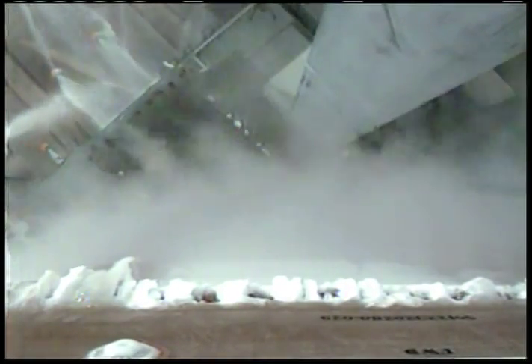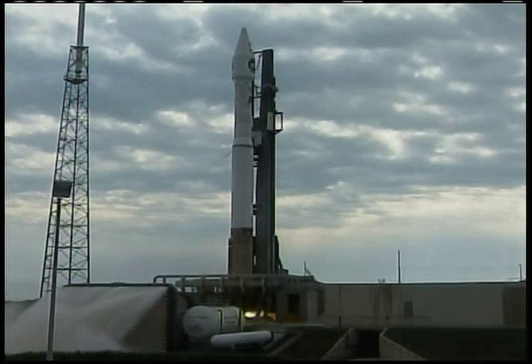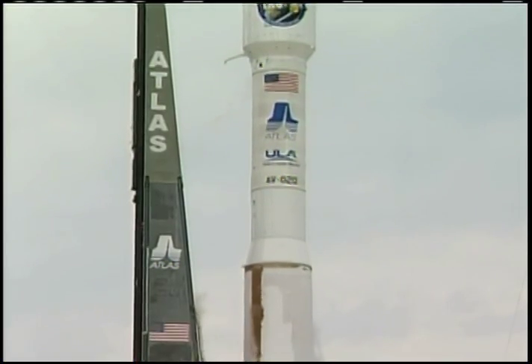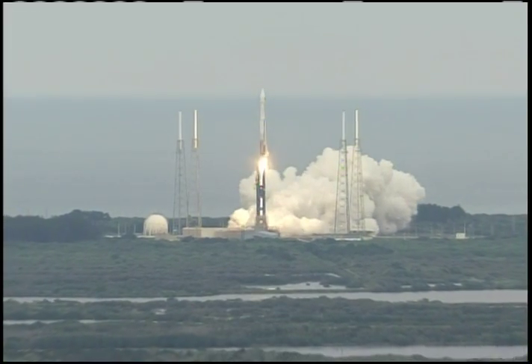T-minus 10, 9, 8, 7, 6, 5, 4, 3, 2, 1. Main engine ignition and liftoff of the Atlas V rocket with LRO LCROSS — America's first step of a lasting return to the moon.